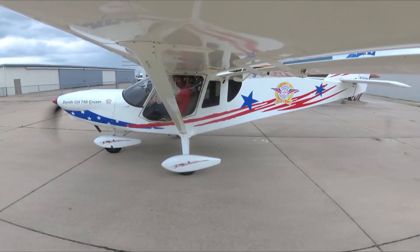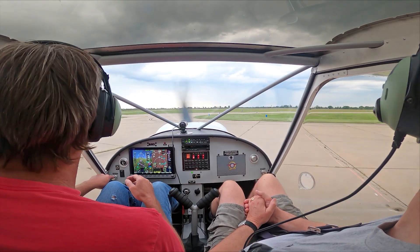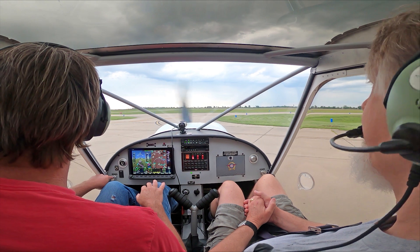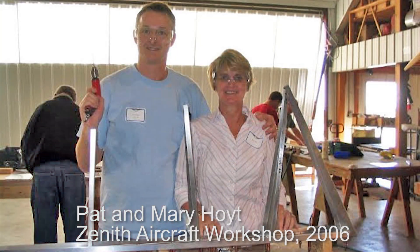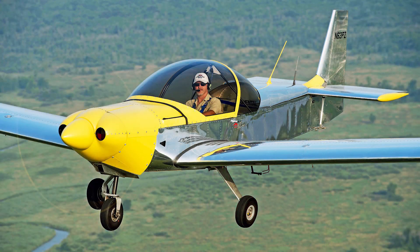Welcome everyone. I'm Roger, and I'm here with Pat Hoyt at the May 2023 Rudder Workshop. It's a special day for lots of reasons — Rudder Workshop for one thing, but Pat came to the Rudder Workshop 17 years ago to build his 601XL rudder, and he's been flying that for the last 17 years. Now he's decided he wants to build another project.